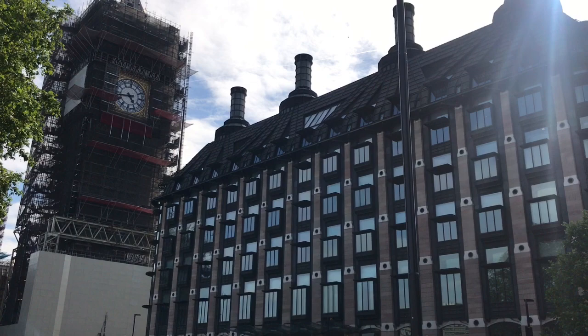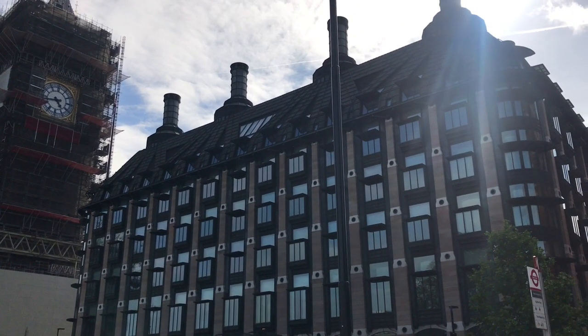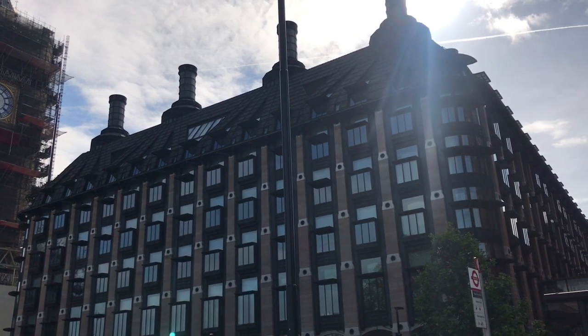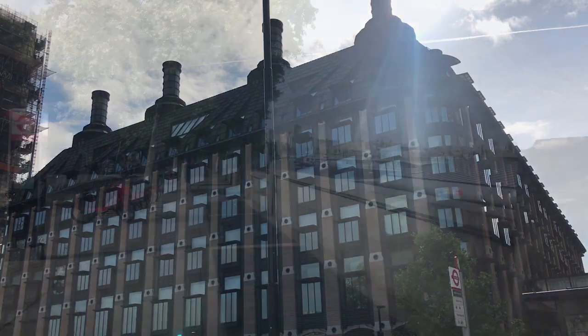On the left is Portcullis House, which is part of the Parliamentary Estate. The architecture is intended both to evoke the gothic stylings of the Houses of Parliament and the feeling of a ship. This is particularly true on the inside, which I've never seen.